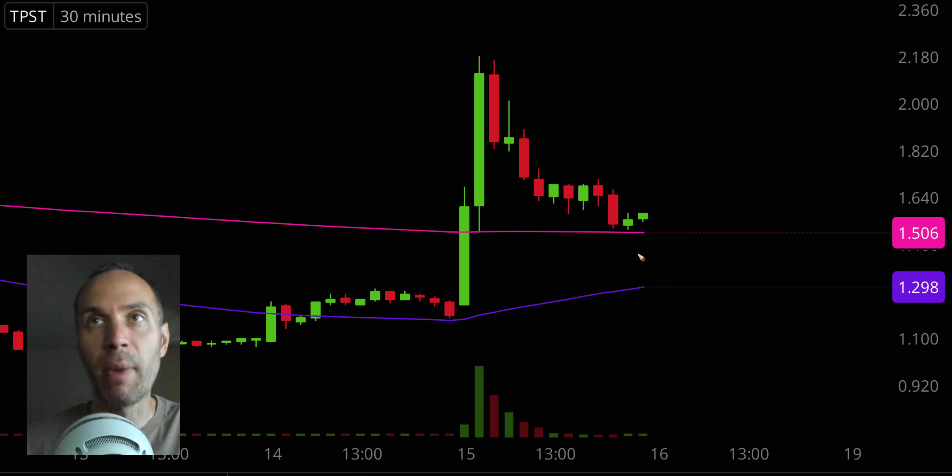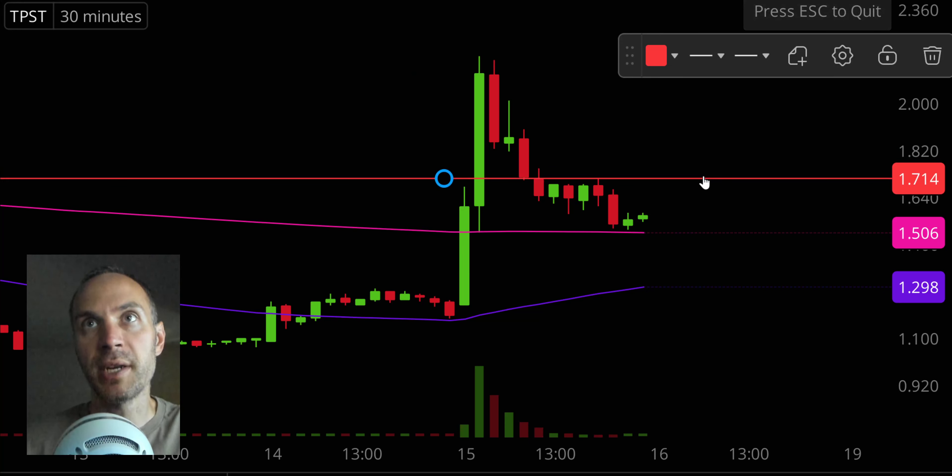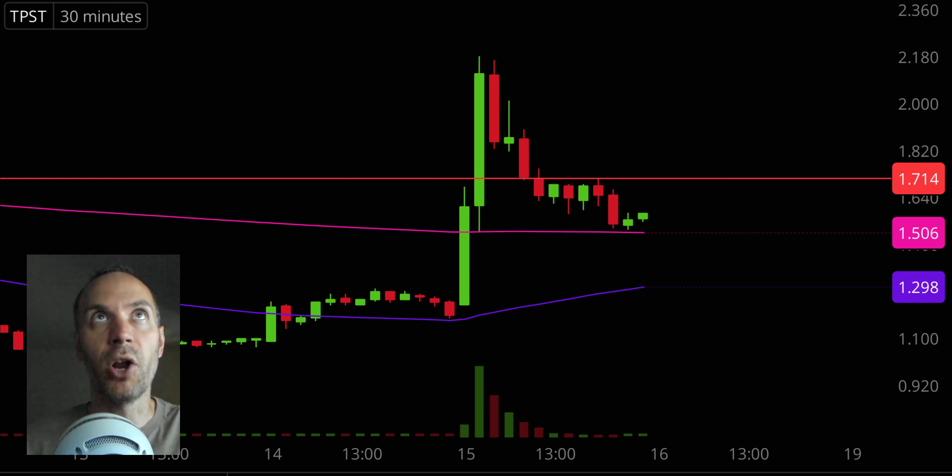If you want to play a deeper pullback and the price falls below that pink line, the next key level to watch closely is the purple line — the 50 period moving average, currently valued at $1.30. In the event the price tries to bounce back upwards, key resistance would be around the $1.71 mark. All in all, if you like to play those big upward momentum moves followed by pullbacks sitting at well-defined areas of support, this one definitely fits the bill.